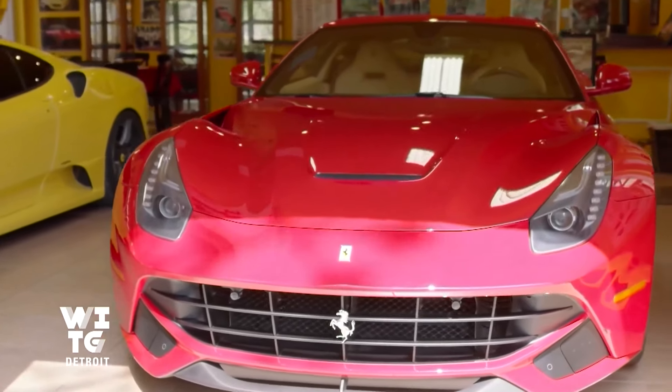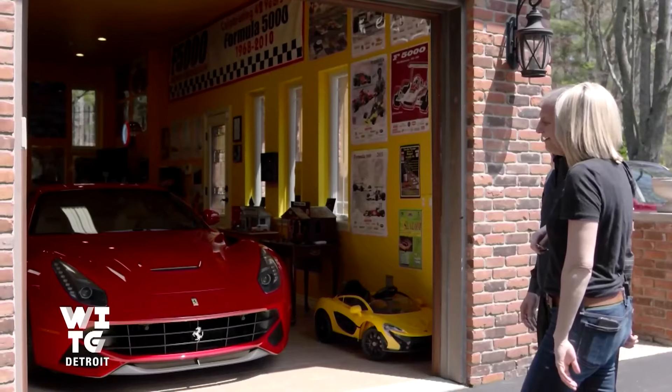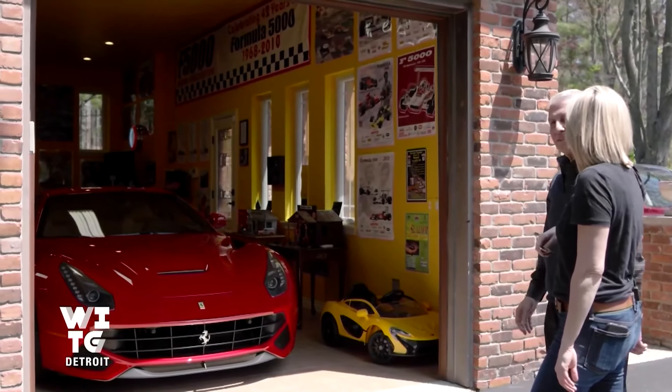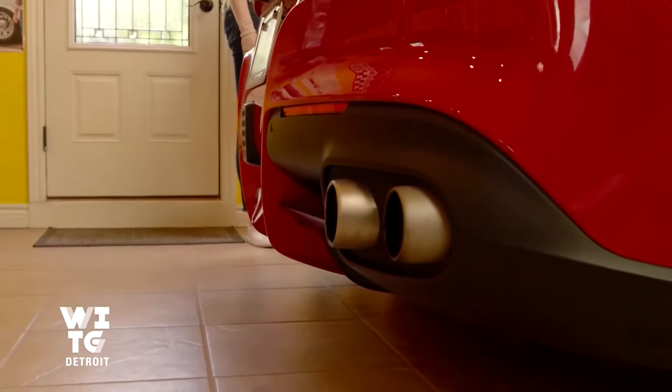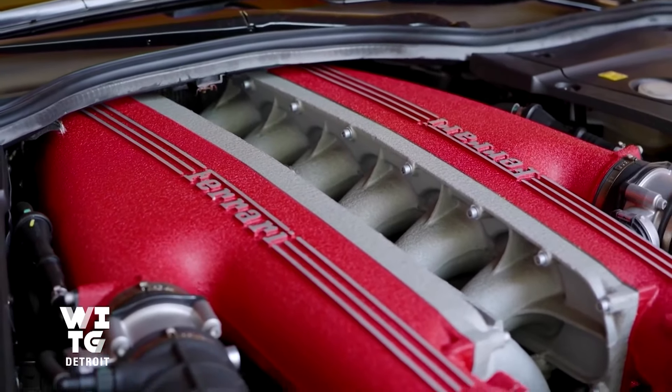It was the car of an older gentleman who passed away, and then his wife put it up for sale. I've been looking for one for probably close to five years at the right price, and this one came up. This car creates about 740 horsepower. You step on it and it just takes off. How many tickets? We don't say.